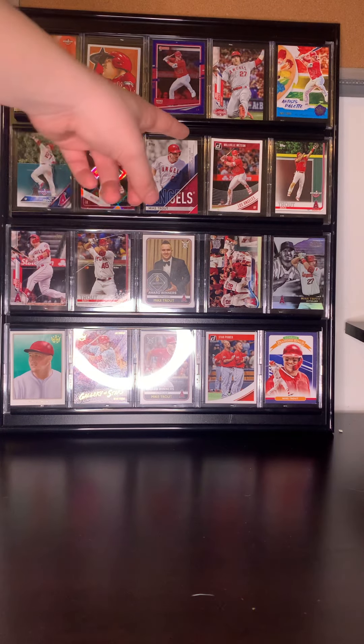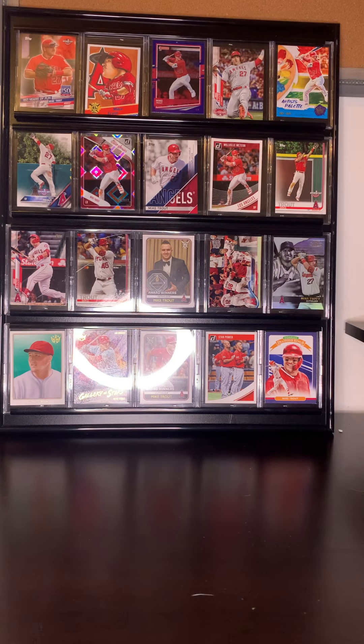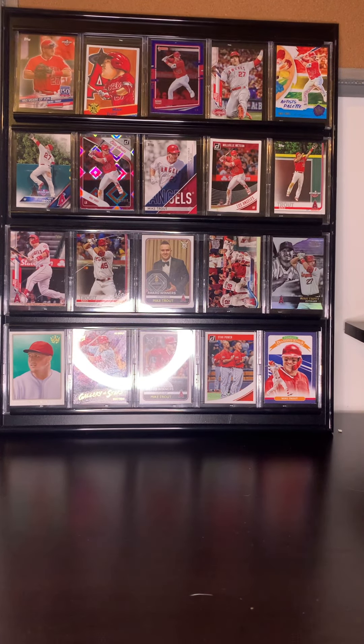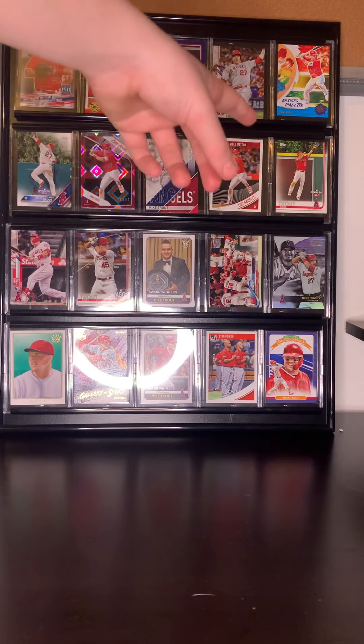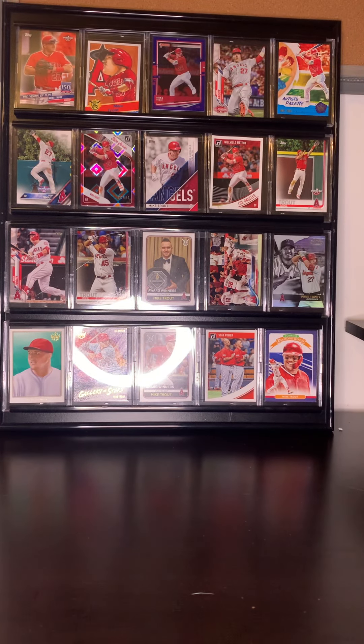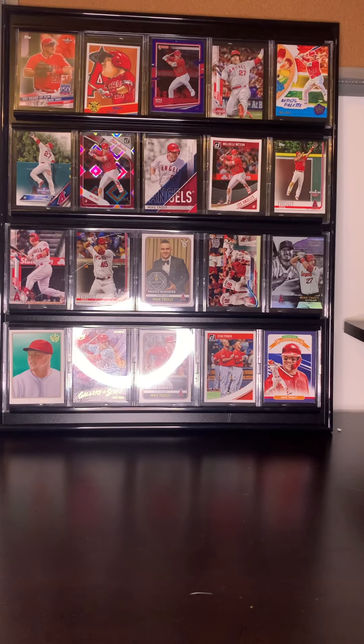And then we got the Millville Meter Mike Trout card — that's one of the nickname cards because he was born and raised in Millville. And then that one next to the Millville Meter is a Mike Trout Opening Day card — he's going up to catch the ball over the wall.